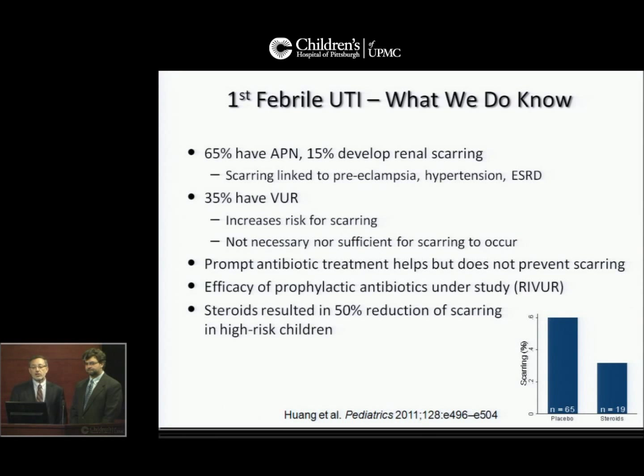With the first febrile urinary tract infection in a child, what we do know is that 65% of them have acute pyelonephritis, 15% of them develop renal scarring. Scarring has been linked to preeclampsia, hypertension, and end-stage renal disease.